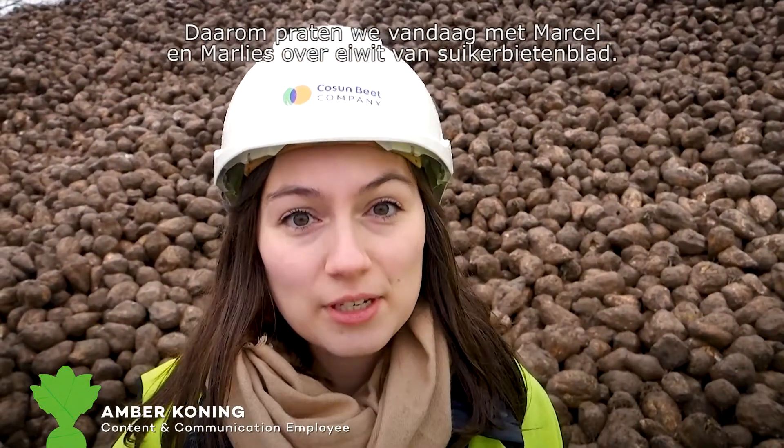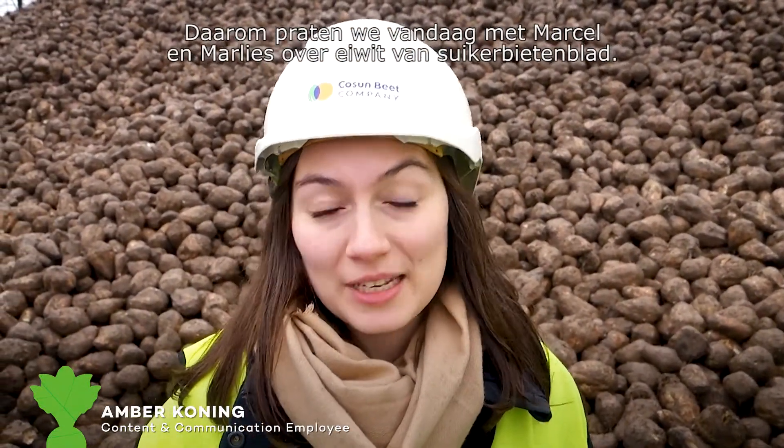The beets behind us are without any leaves, but as you know, we use everything from the sugar beet, including the leaves. So today we are speaking with Marcel and Marlies about protein from sugar beet leaves.